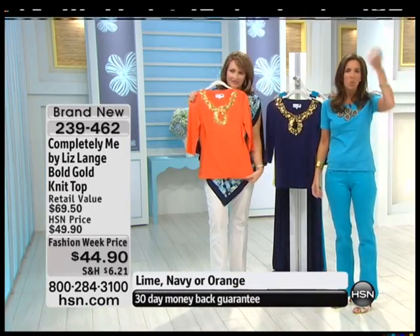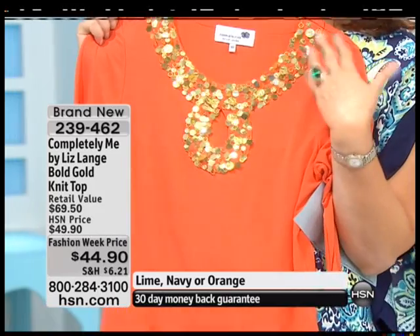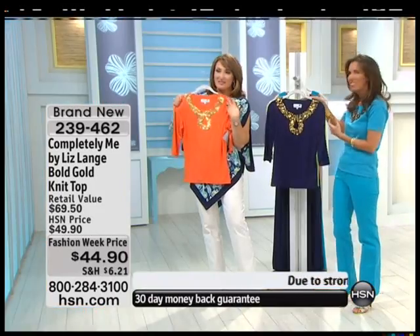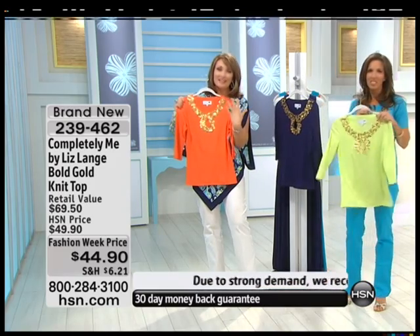You're having a bad hair day? Throw your hair up in a ponytail. Don't wear any makeup. This is doing it all for you. I love this — I think this is beautiful.